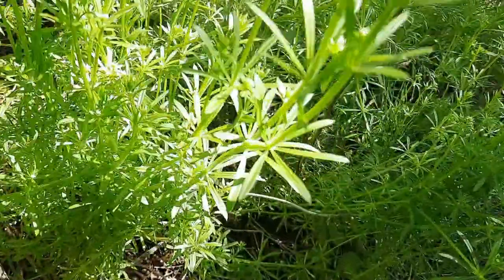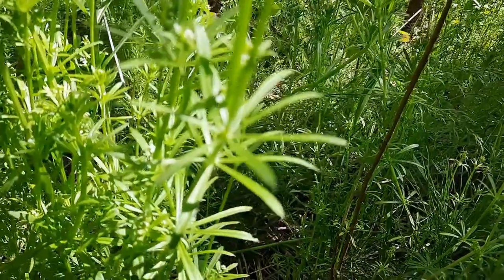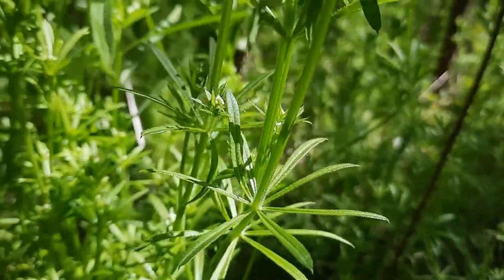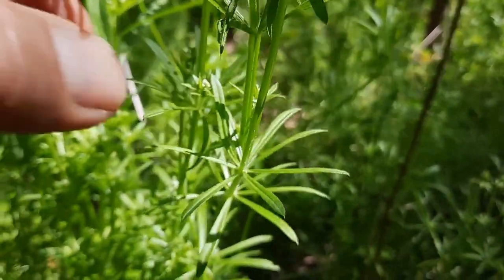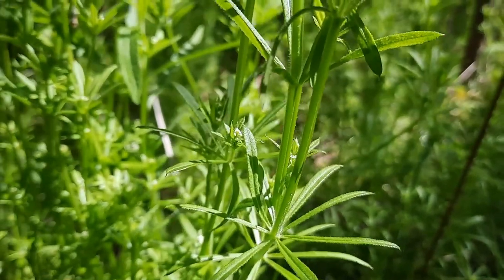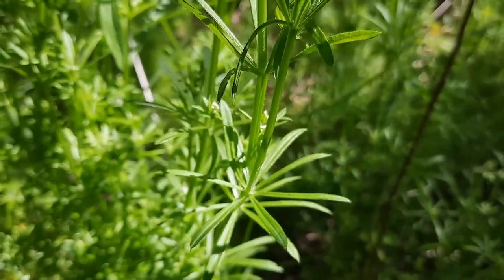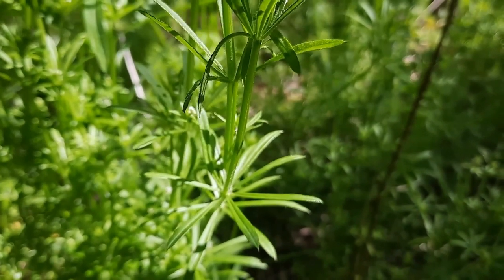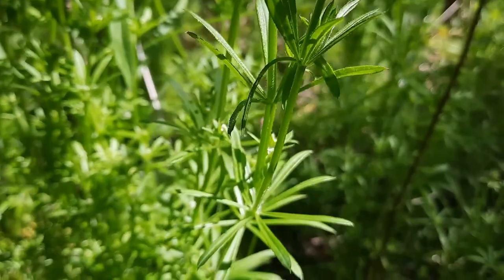It's easy to identify. You've got those leaves that are whorled around the stem, and the stem is square — and on this particular one, it's perfectly square. I wish you could feel this right now, it's amazing. Now the square stem is indicative of plants in the mint family, so this is a little odd, because cleavers is actually in the Rubiaceae family.